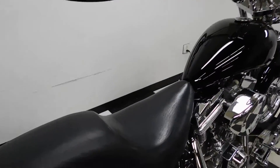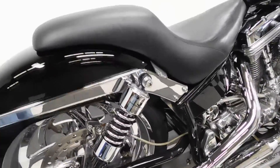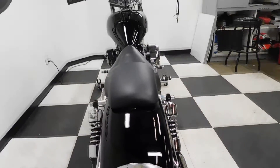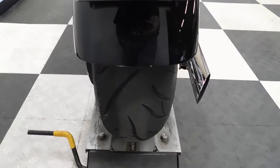It has a handmade Danny Gray custom seat on it, progressive suspension, and like I said, Performance Machine parts everywhere. The back tire seems pretty new — it came to us that way.